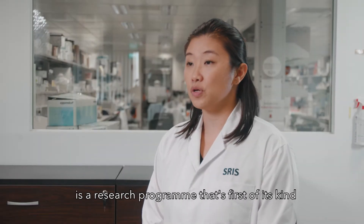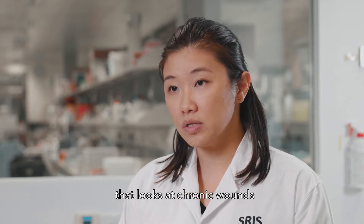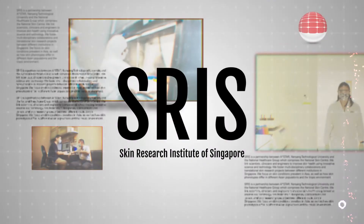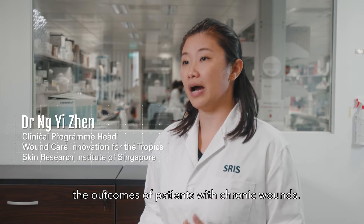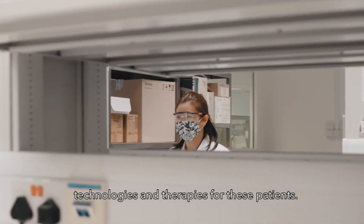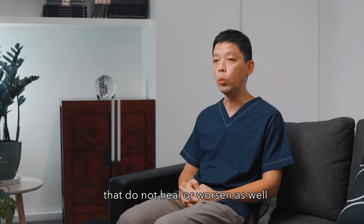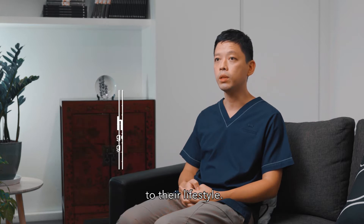Wound Care Innovation for the Tropics is a research program that's first of its kind that looks at chronic wounds for Asians in a tropical climate. The purpose of our program is to improve the outcomes of patients with chronic wounds. How we're doing that is to develop novel technologies and therapies for these patients. Patients often come in with wounds that do not heal or worsen, and hence it creates a significant burden to their lifestyle.